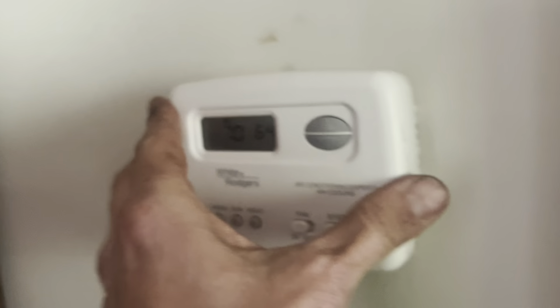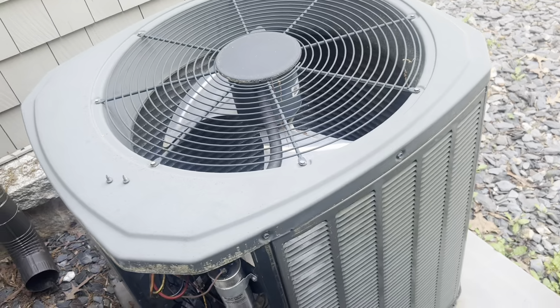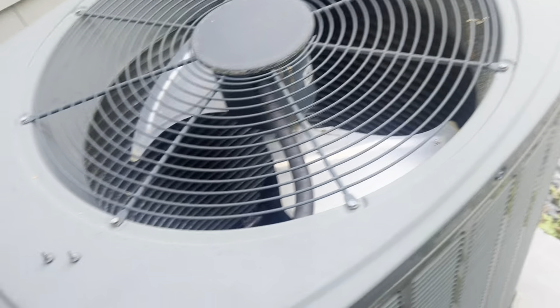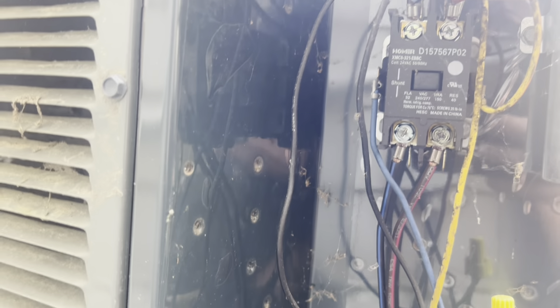Outdoor unit. All right, there's multiple units out here and I'm not sure which is which, but I've got a pretty good indication because this just kicked. So I can see the contactor's pulled in, but nothing's happening out here.